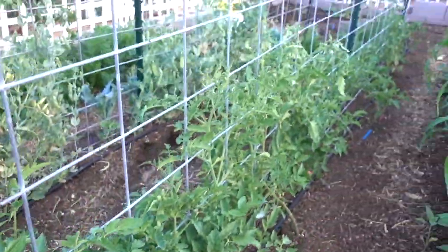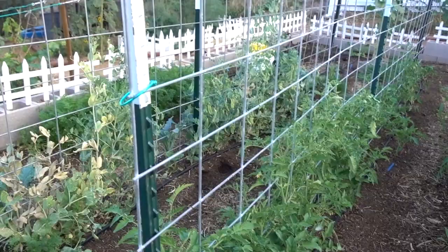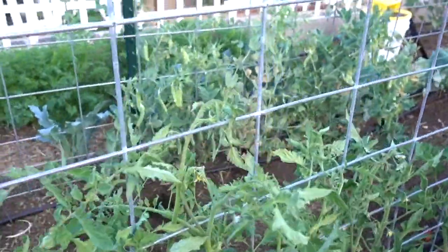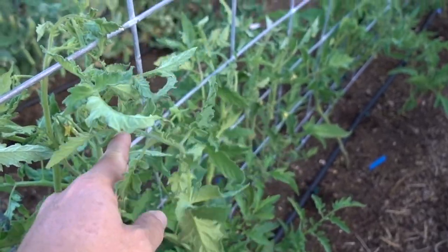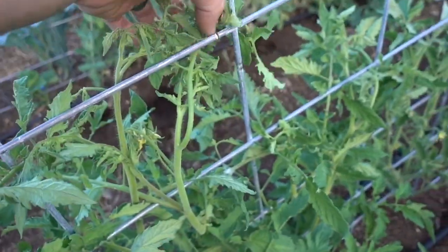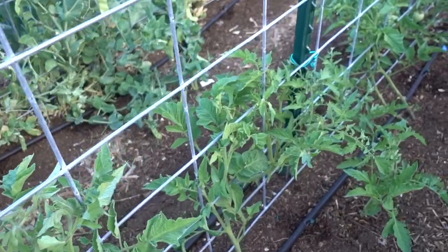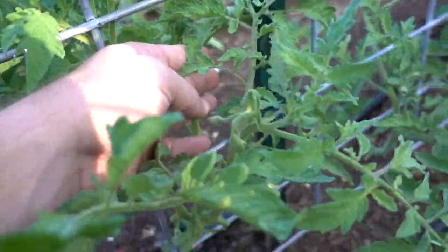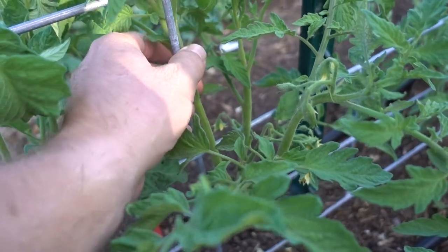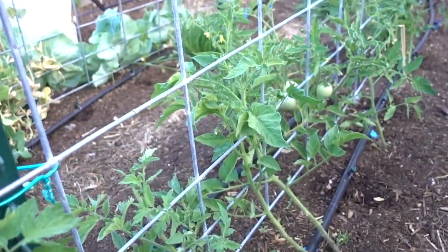Watermelons. And then here's our tomato trellis — we just put up this cattle panel this year with three T-posts and put on some wire to hold it in place. We've got tons of different tomatoes on here. When they kind of get wide away from the trellis, we'll watch out for the flowers and just bend them in, have them go on the other side. We'll just keep weaving them back and forth through the trellis. Since we did it last year, it worked out really well.